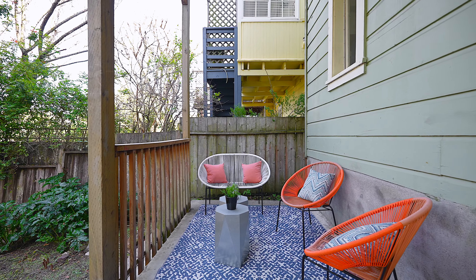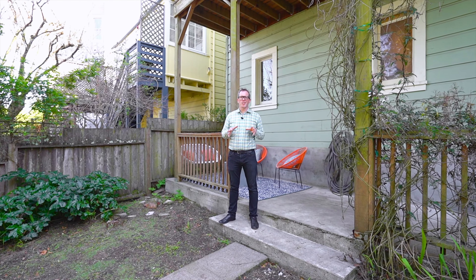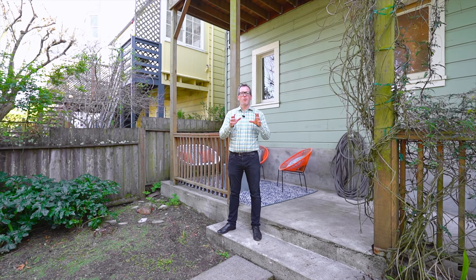Both bedrooms are generously sized, with the primary bedroom featuring southern exposure.